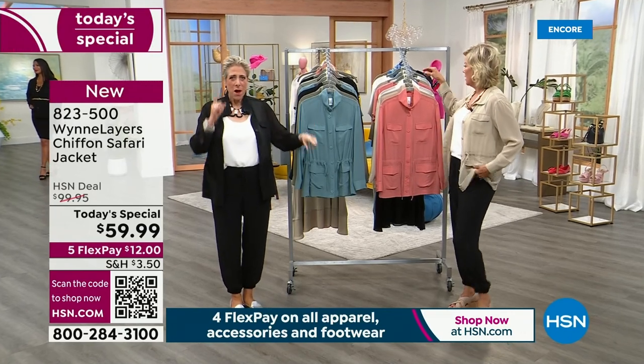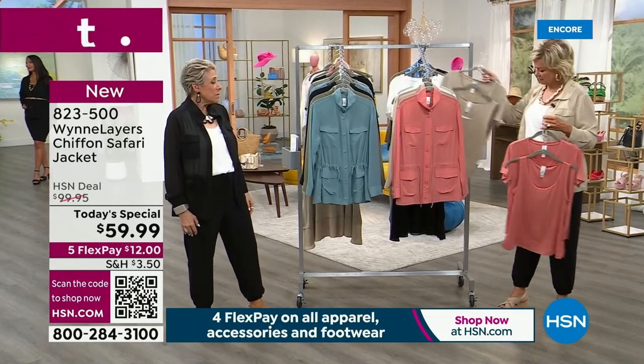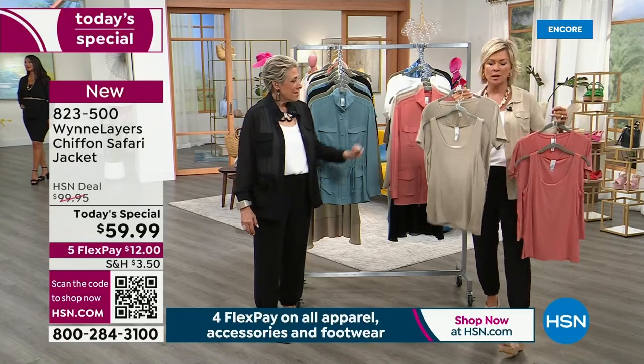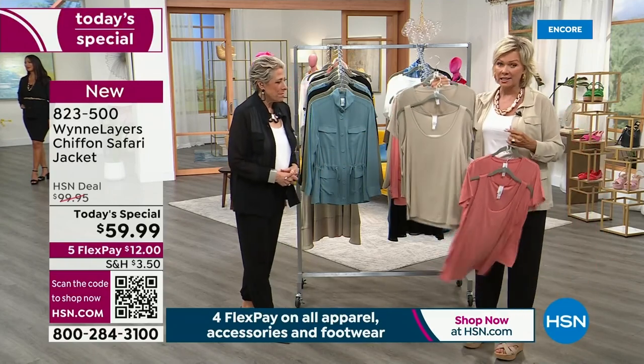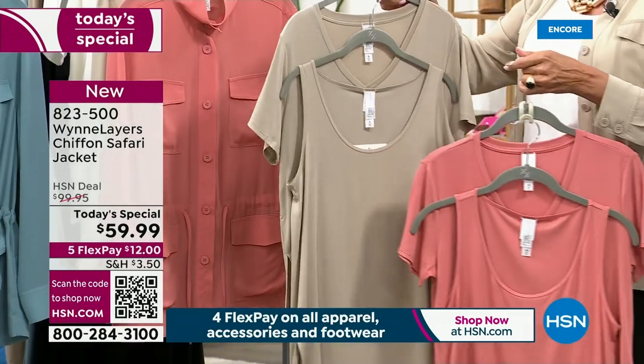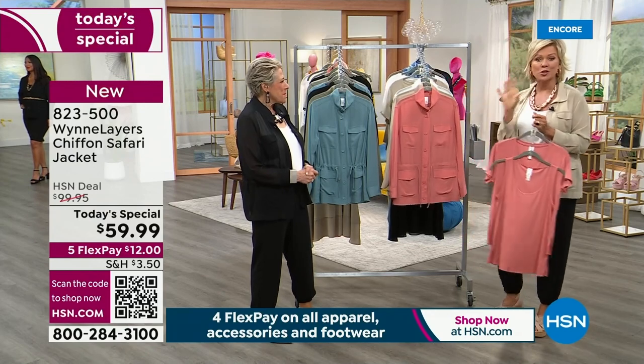We have matching tanks! It's a two-pack — a tank and a V-neck T-shirt, so you get two things in one. And all the colors match back beautifully to the Today's Special.